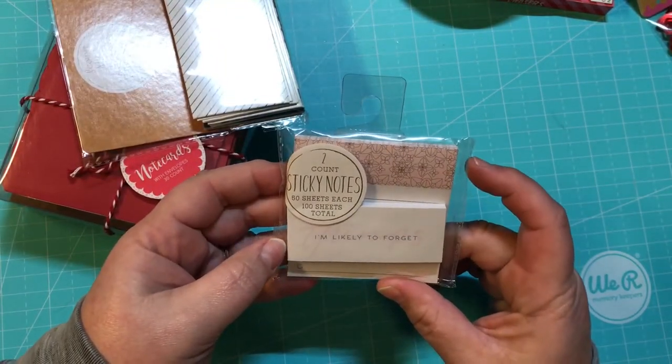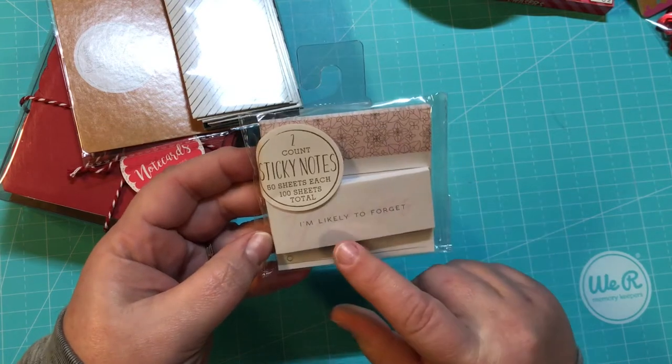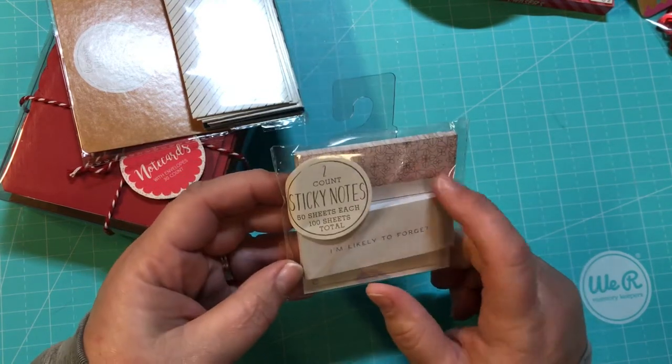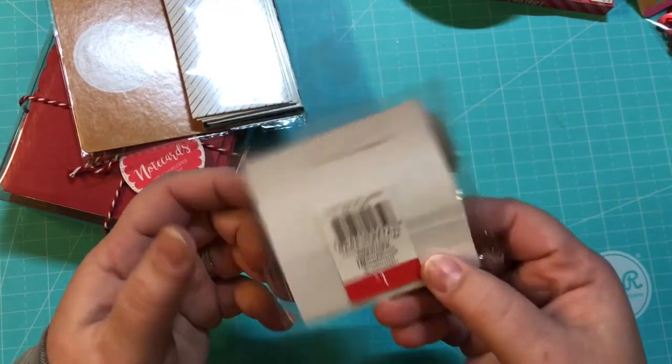I also got these really cute little sticky notes — 100 sheets total. It says 'I'm likely to forget,' which includes some page flags and some little sticky notes, and they were a dollar.